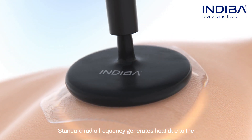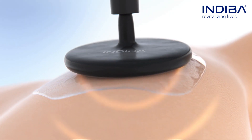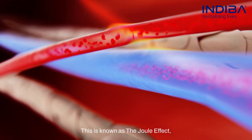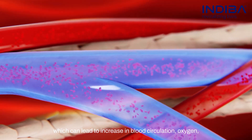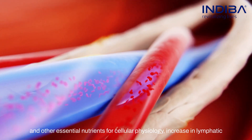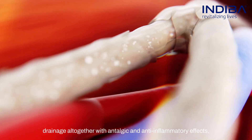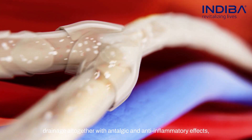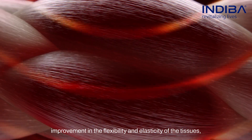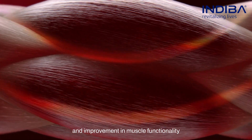Standard radiofrequency generates heat due to the resistance of the tissues to the current. This is known as the Joule effect, which can lead to increase in blood circulation, oxygen, and other essential nutrients for cellular physiology, increase in lymphatic drainage, all together with antalgic and anti-inflammatory effects, improvement in the flexibility and elasticity of the tissues, and improvement in muscle functionality.